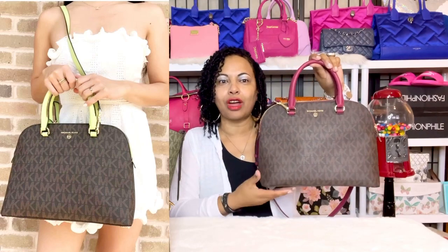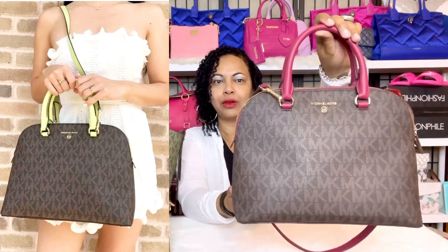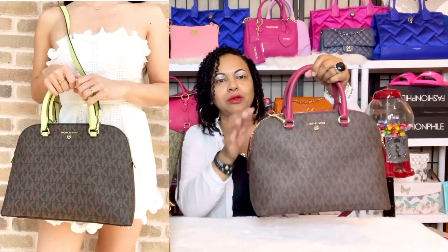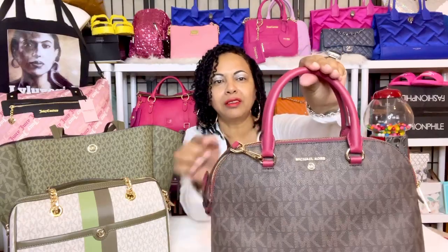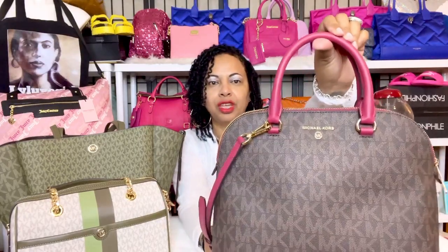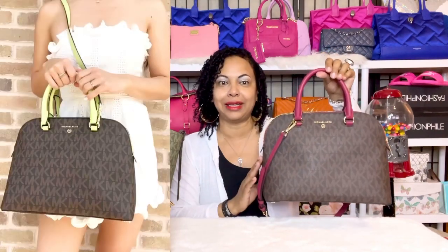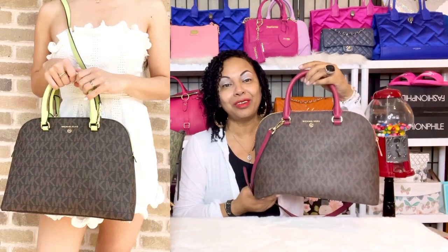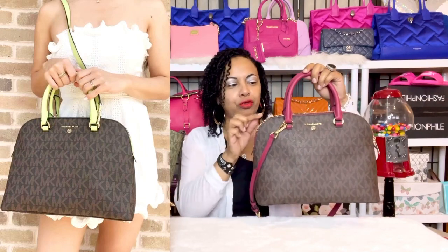It was the dark monogram Michael Kors MK signature print, but instead of the berry — because this one is in the lovely berry color, that pink or fuchsia color Michael Kors calls berry — it also came in green. So I'm on the lookout for that bag. I did see it when I purchased this one, but I didn't want to purchase two of the same bags at the same time. However, I am longing for the green color in my collection as well because I love this silhouette.